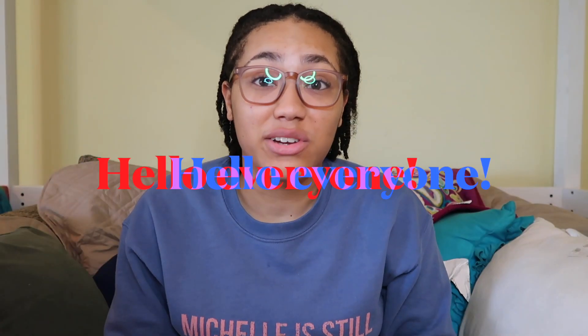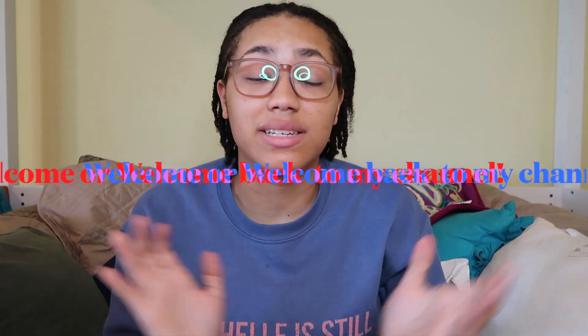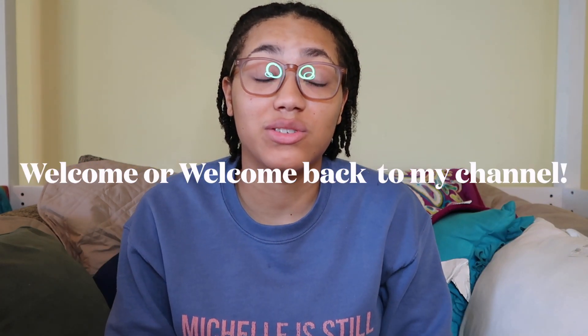Hello everyone, welcome back to my channel. If you are new around here, my name is Cameron and I do a lot of college lifestyle and Disney related content here on this channel, so if you're new and you're interested in any of that, feel free to stick around and subscribe so you don't miss out on future uploads.